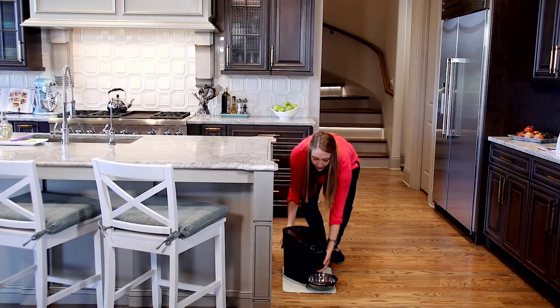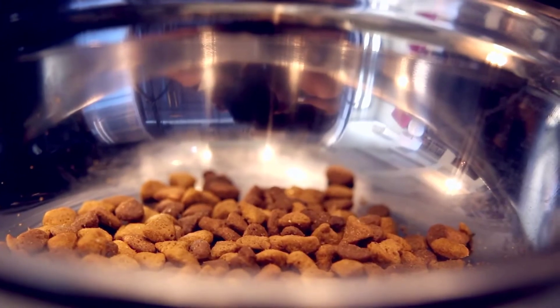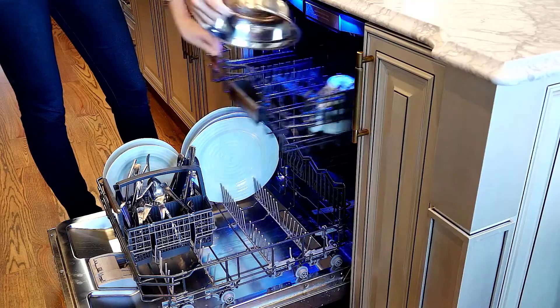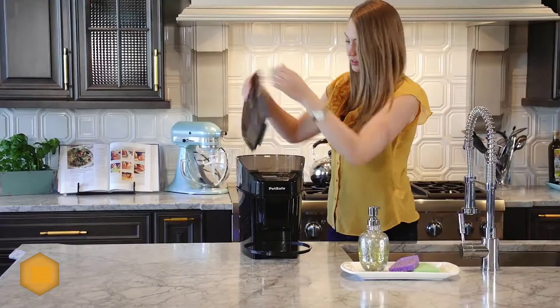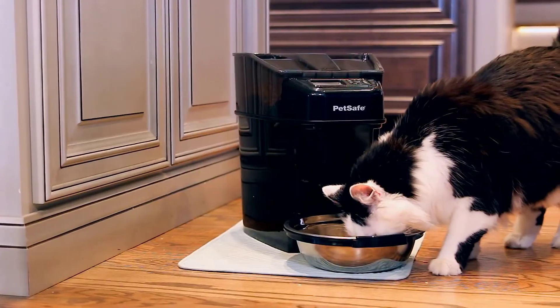Number three: the PetSafe Healthy Pet Simply Feed automatic feeder. Some pet owners may worry about a power outage or wi-fi going down — a battery-operated automatic feeder is a good solution for those scenarios. It can be programmed to schedule 12 meals ranging from one-eighth to one-quarter cup in size.